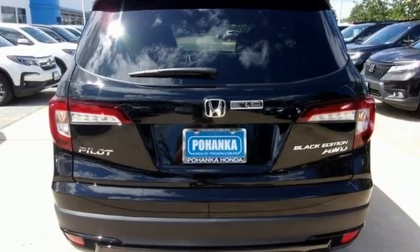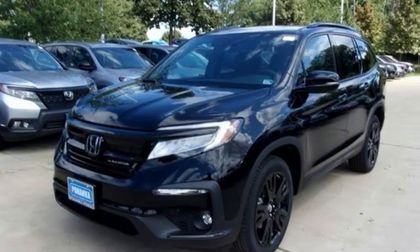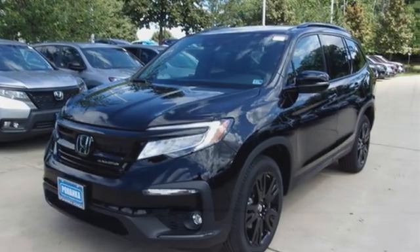V6 engine. Dual zone climate control. Integrated navigation system with voice activation. Auto dimming rear view mirror. Heated steering wheel. Wi-Fi hotspot.